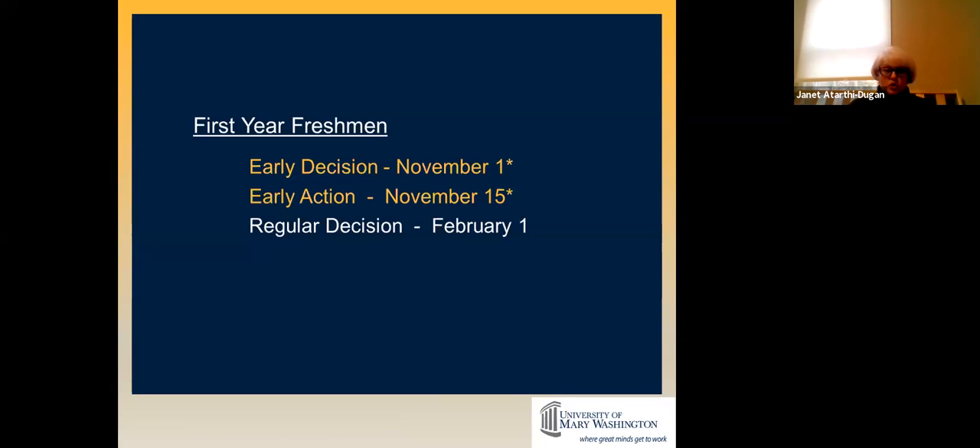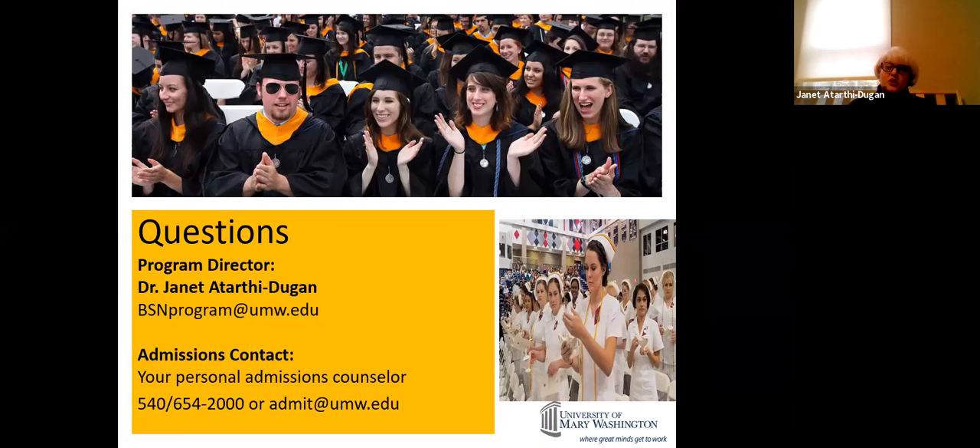For those applying: early decision is November 1st, early action is November 15th, and regular decision is February 1st, but I still invite you to apply this year. If you have questions, start with your admissions counselor — they know you and the process far better than I do. If you have questions about dual enrollment credits or the governor's program where you earn an associate's degree, reach out to me at bsmprogram at umw.edu.